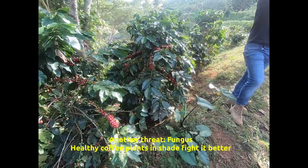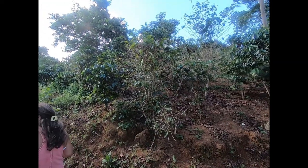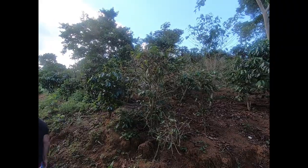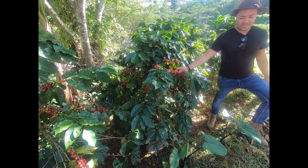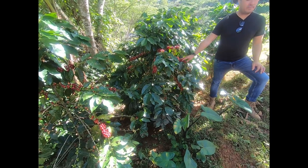Friends, the fungus I was telling you about — this one is exposed to the sun; fungus takes over. This one is in shade — look at the difference. Look at the coffee here, look at how the coffee ripens here. This is what we're looking for.